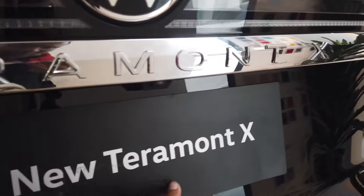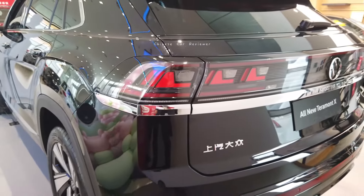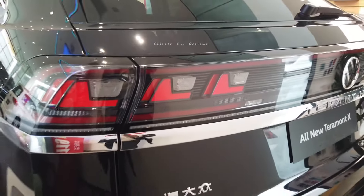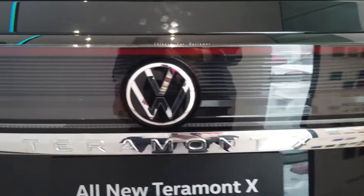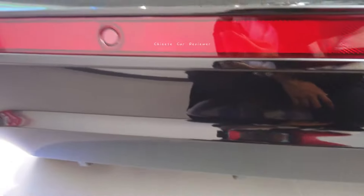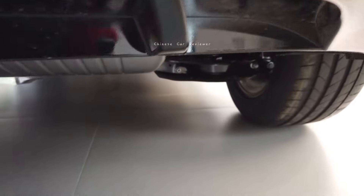This is the 2024 model. Let me show you from the rear. Here we get the IQ lights — cool LED tail lights with a new design. We also get the Volkswagen logo, a rear camera, and it's a 2.0 turbo engine vehicle.